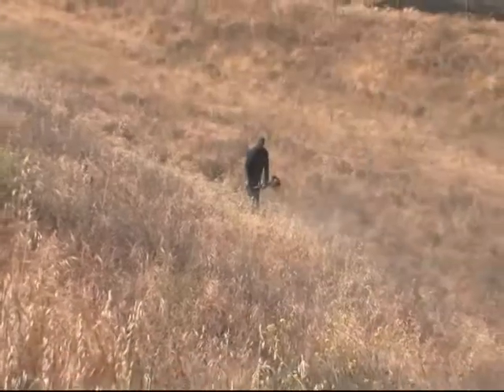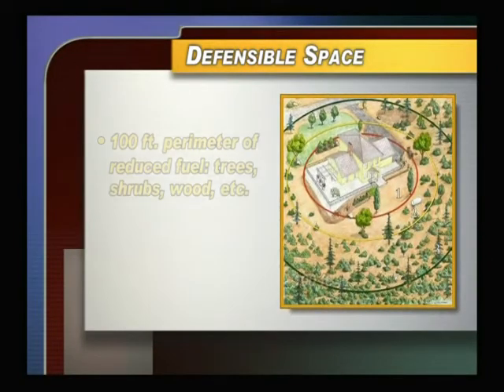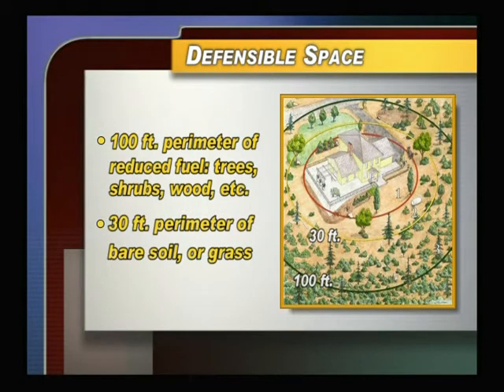One of the best things we can do is to create a defensible space around our homes and structures. Southern California is an extremely dry environment and these environments are conducive to wildland fires. In California's history, ten of the largest fires have been within the last four years. The best way to prevent your home from being overrun by a wildfire is defensible space — an area around your home that allows for a reduction of hazardous materials by setting a perimeter of at least 100 feet.